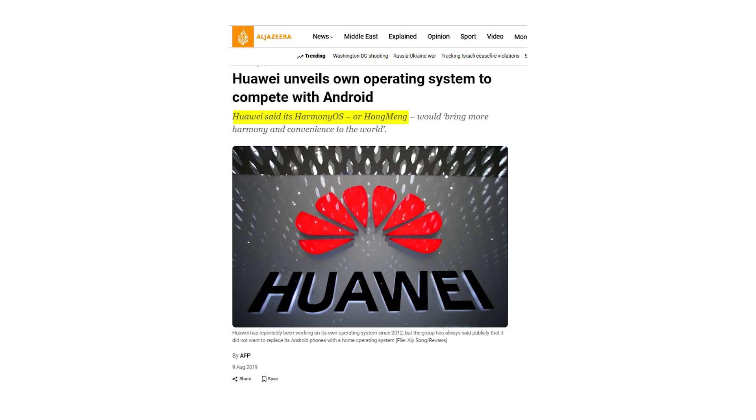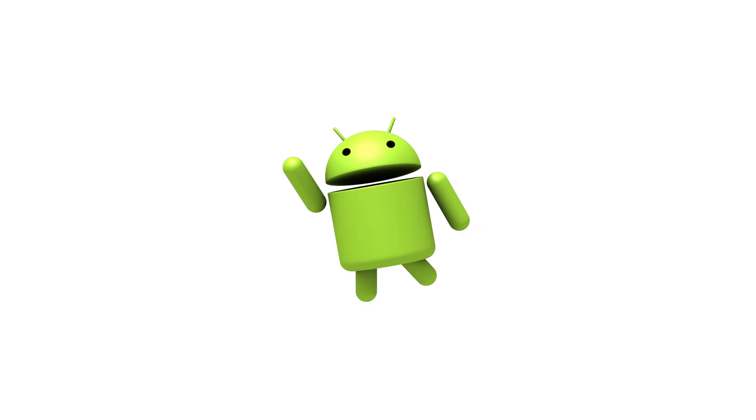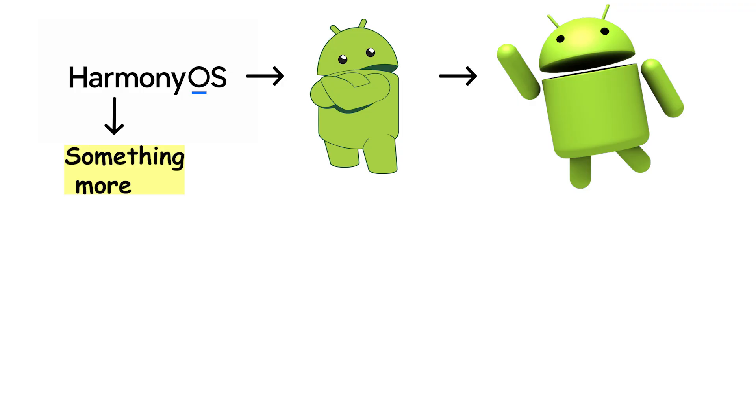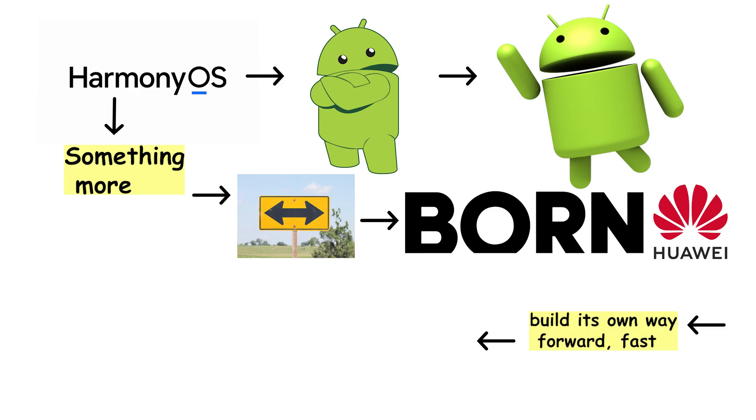On August 9, 2019, three months after the ban, Huawei publicly unveiled Harmony OS at its inaugural developers conference in Dongguan. Officially, it is a brand new operating system. Unofficially, it walks like Android, talks like Android, and runs Android apps. Some say it is Android with a makeover. Others say it is something more. Either way, it was born when Huawei got cut off from Google and had to build its own way forward, fast.